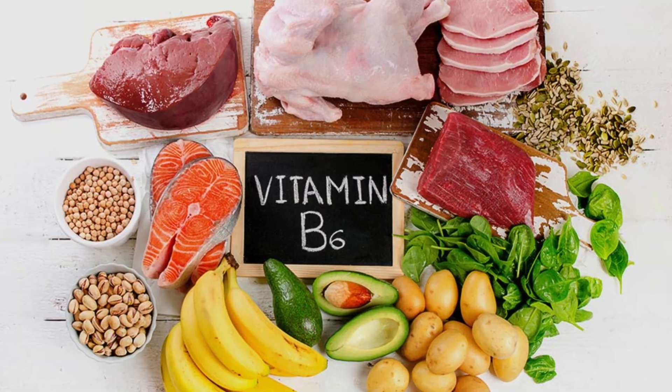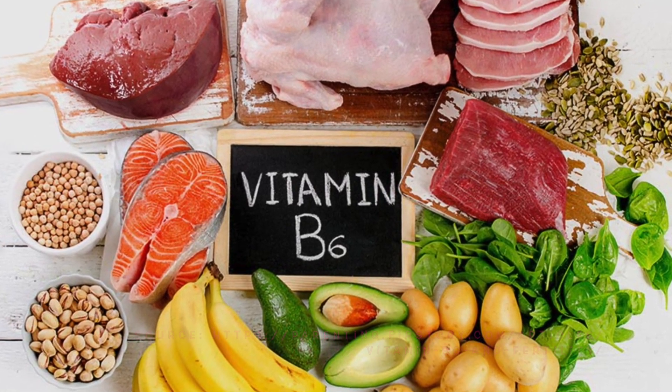B6 is also known as pyridoxine, and it plays an important role in amino acid metabolism. Some food sources of B6 include different meats, as well as yeast and corn. B6 deficiency can lead to anemia, dermatitis, glossitis, peripheral neuropathy, and even seizures.